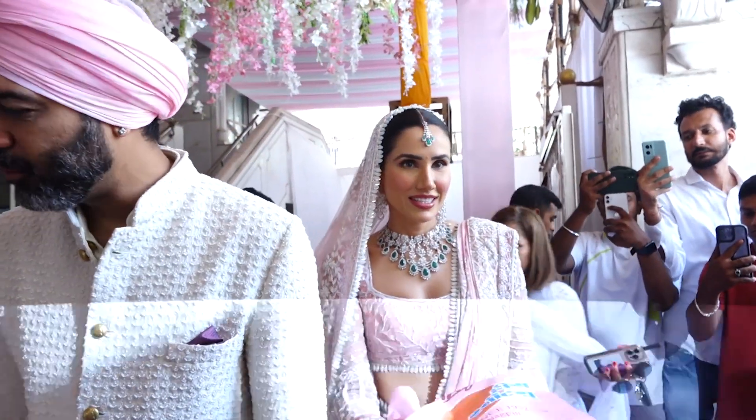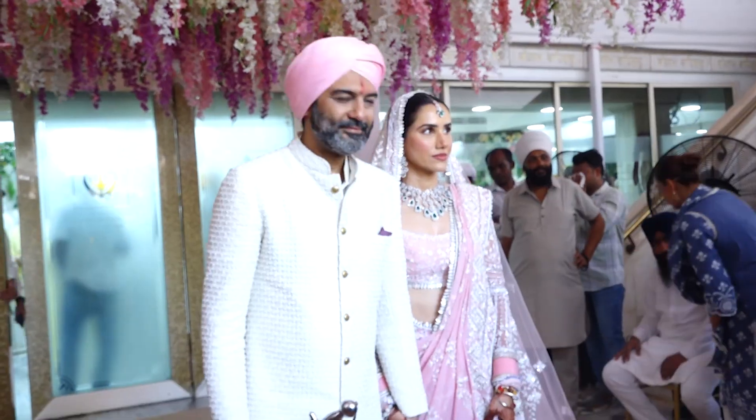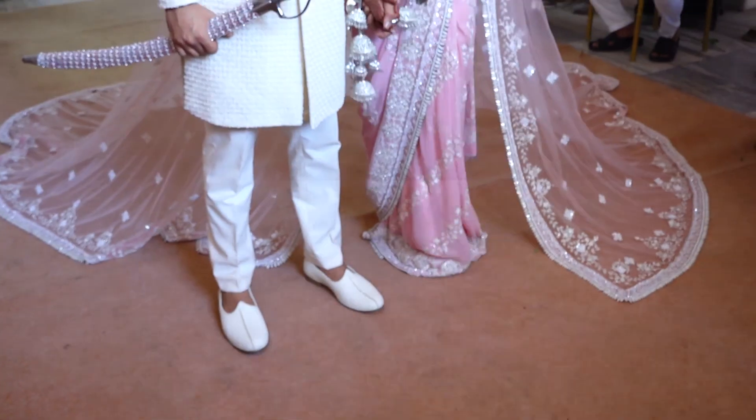The two were in a relationship for the last six years. Ashish is a hotelier and restaurateur. They had a traditional roka ceremony amongst their families in May.